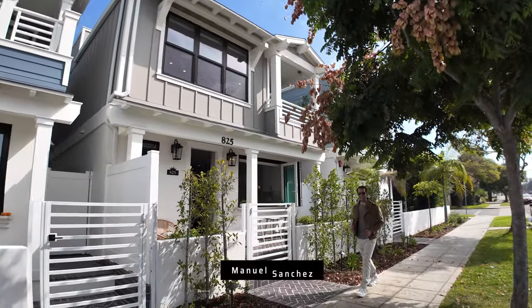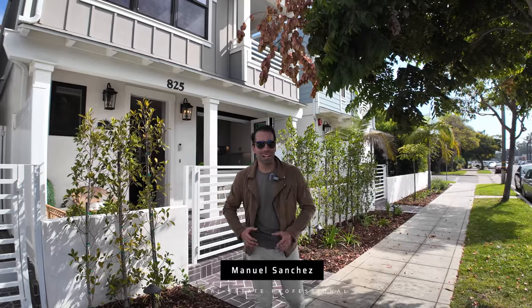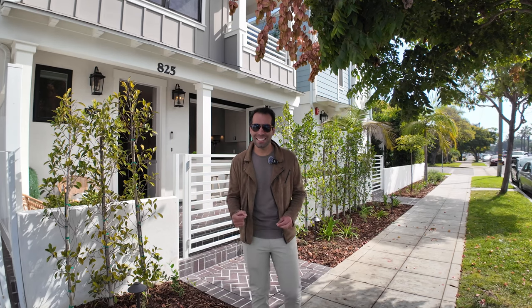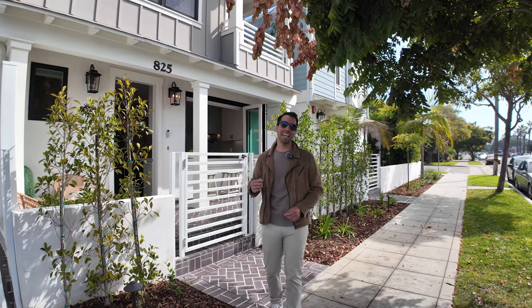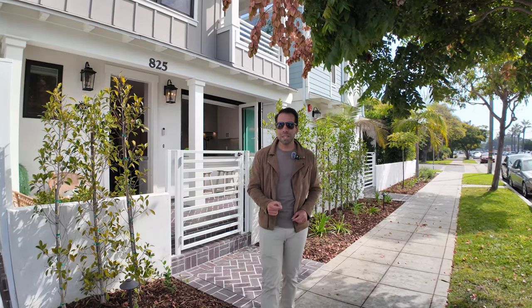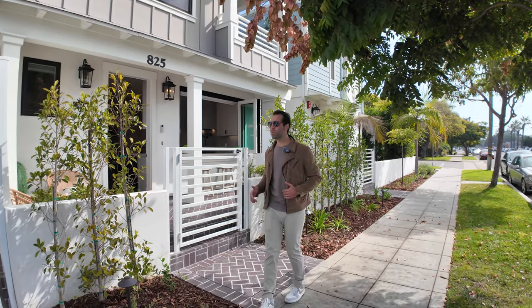Hey guys, welcome back to another Sell with Manuel video. Today we are in one of my favorite places in San Diego County — possibly in the whole country. We are on Coronado Island at our newest listing: 825 9th Street in Coronado. This is a four bedroom, four and a half bath, 2,400 square feet. We just listed it on the market and listed it for three million four hundred and twenty-five thousand. I'm gonna show it to you — I'm gonna give you the full tour, come on.